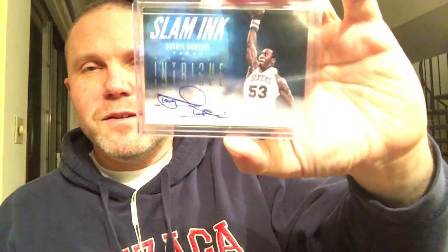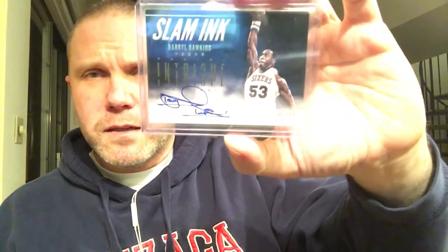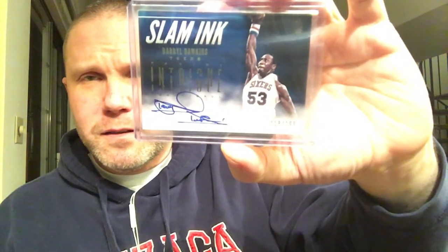I got a little bit of basketball, then I'll get back to baseball. Total impulse buy — I'm not even sure why I got it — but it's a good-looking card with a nice autograph of Daryl Dawkins, the late Daryl Dawkins. Slam Ink, putting it down, so yeah, works pretty well.